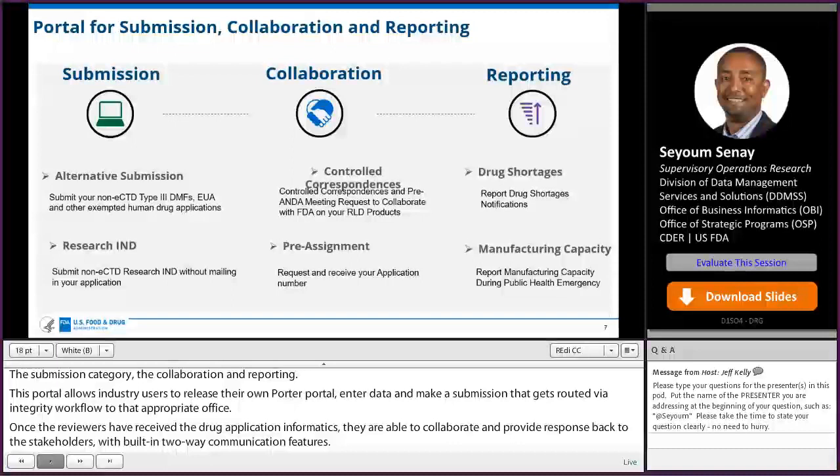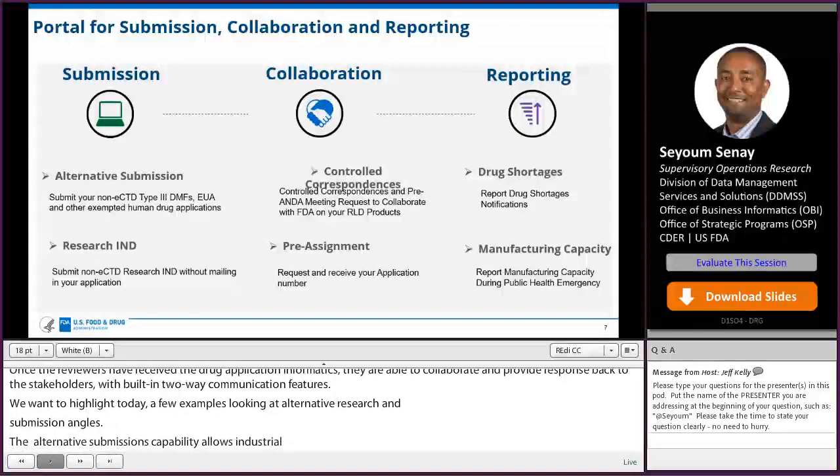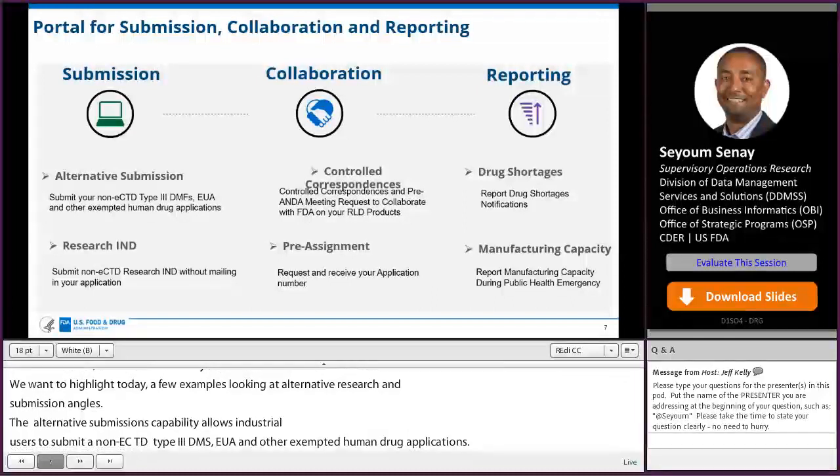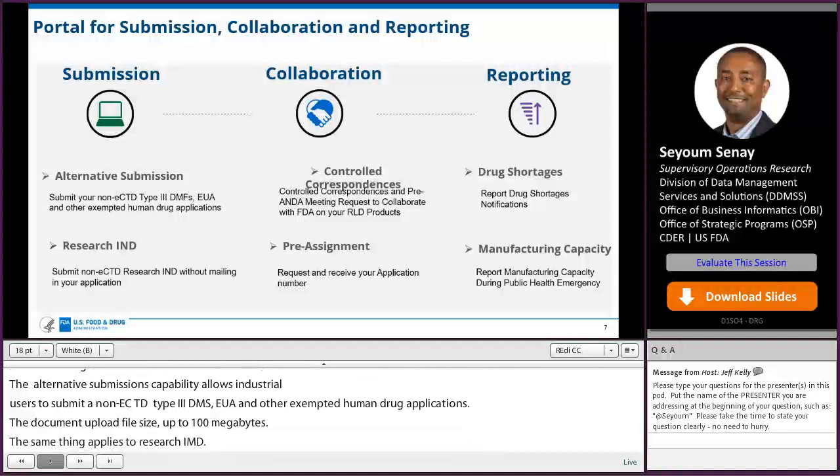Alternative submissions: this capability enables industry users to submit non-eCTD type 3 DMFs, emergency use authorizations, and other exempted human drug applications, with document upload file size up to 100 megabytes. The same applies to research IND — academia, research institutes, or stakeholders are enabled to submit non-eCTD research IND submissions rather than mailing paper submissions.